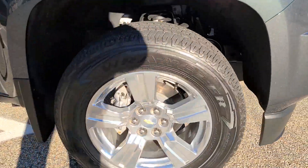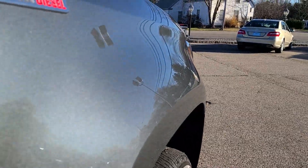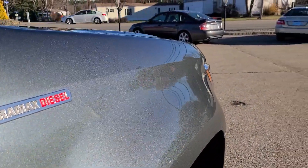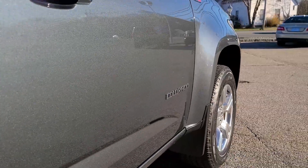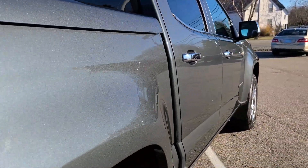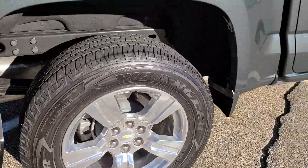Looking at the wheels here on the passenger side, I'll take you down really close to the panel. You can see that beautiful metallic quality on the paint — it's a very unique color and it's got a ton of metal in that paint, which looks fantastic. No dings or dents at all. Very nice condition paint, all the way to the back, and another wheel in equally stunning condition.